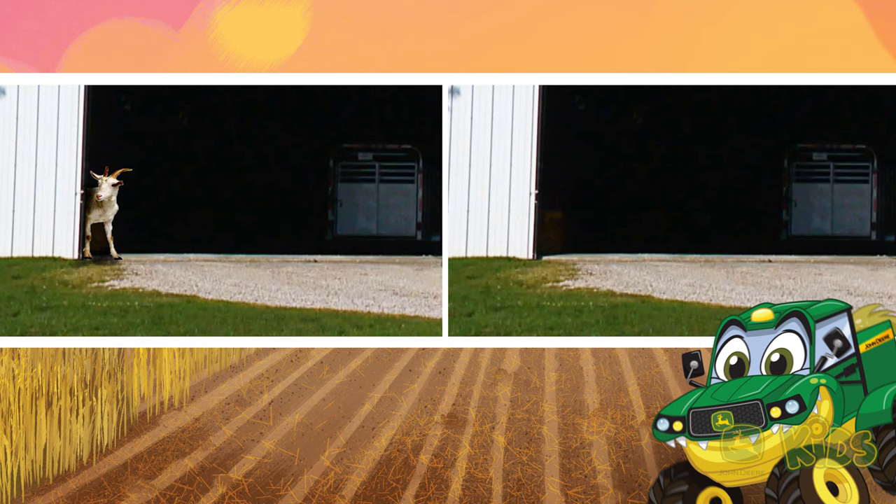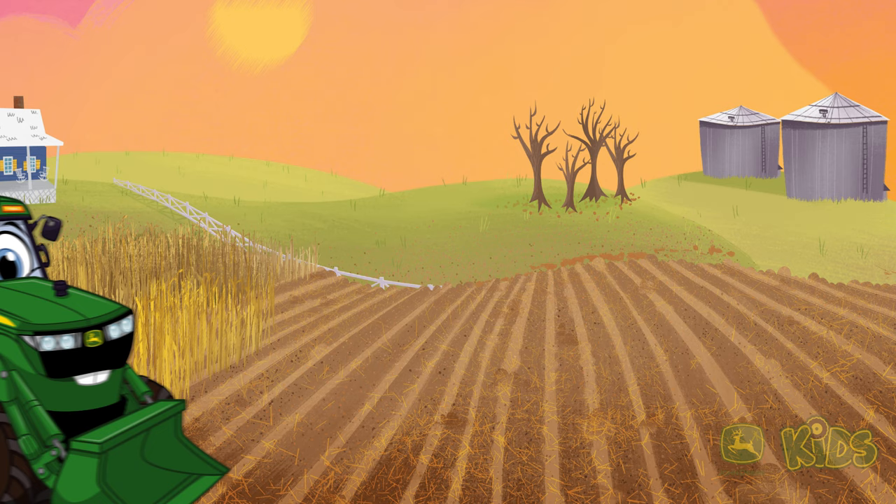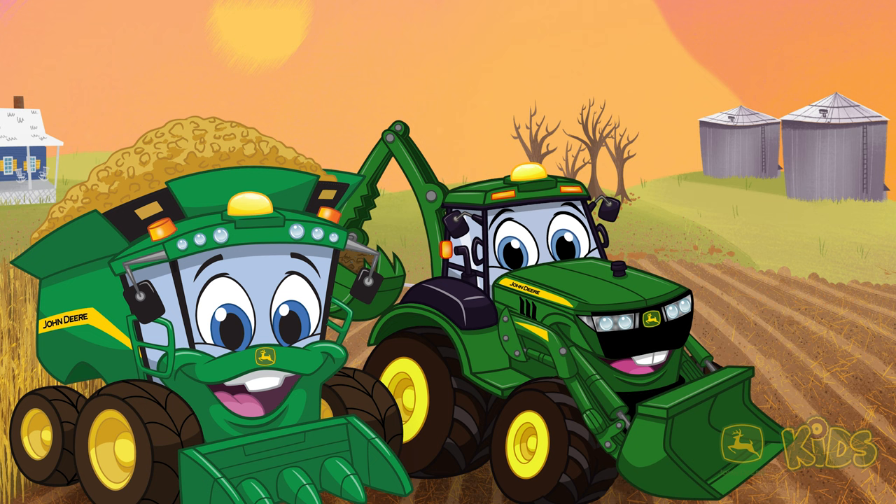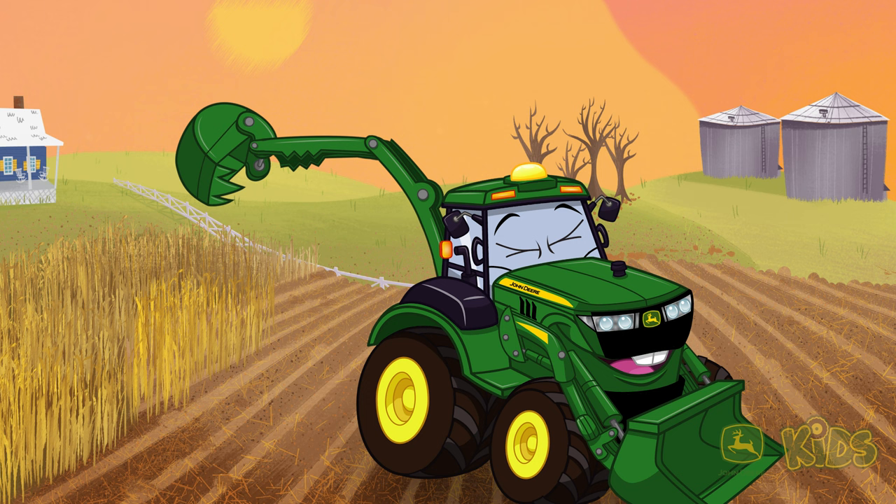Let's try another puzzle. Which machine can dig a hole? Maybe the combine can dig a hole? Of course! You use a digger to dig a hole, and a digger like that can make a big hole.